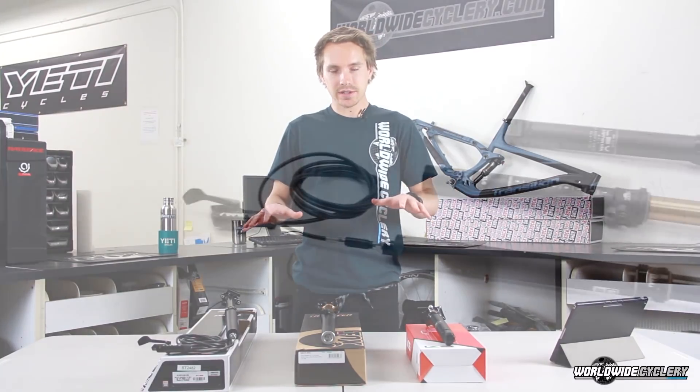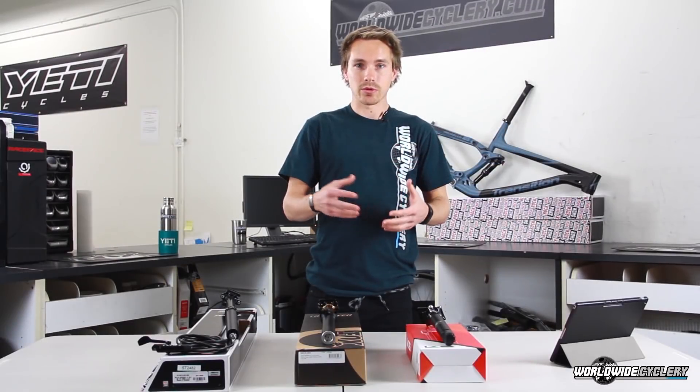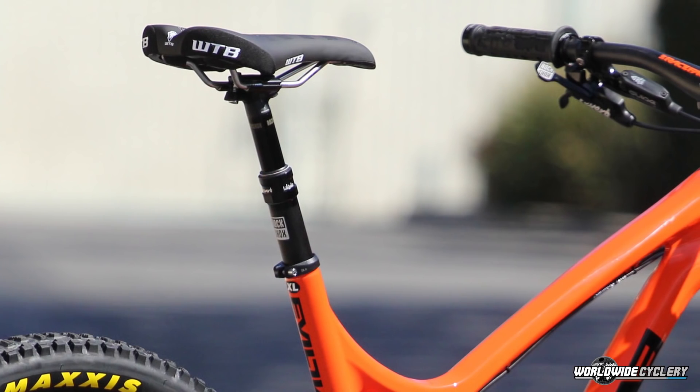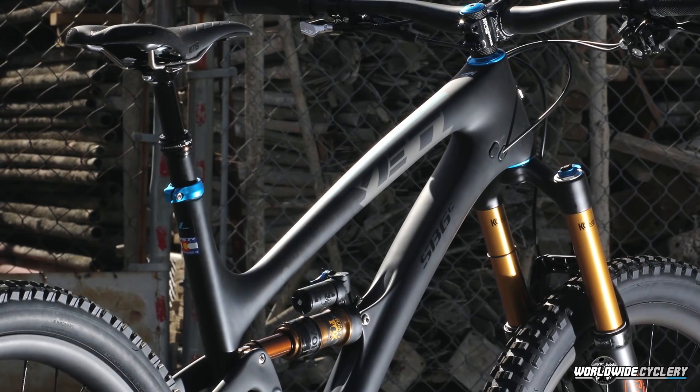All of these come in stealth models, meaning the cable comes in through the bottom, or models where the cable connects at the top. RockShock calls that the Stealth Edition. The Fox Transfer calls it Internal Routing, and the LEV calls it their Integra Edition, where the cable comes in from the bottom.